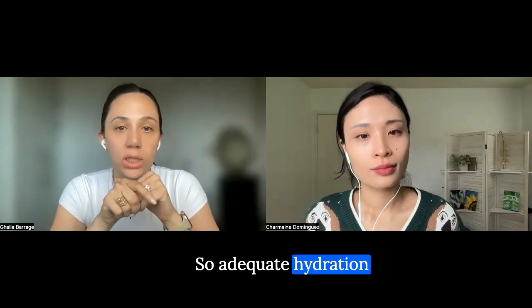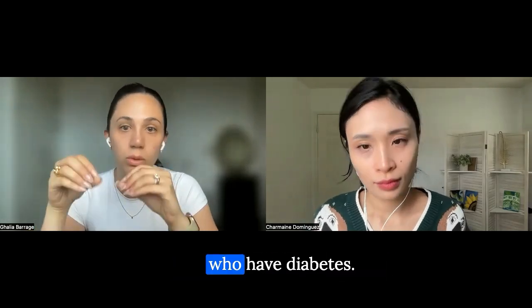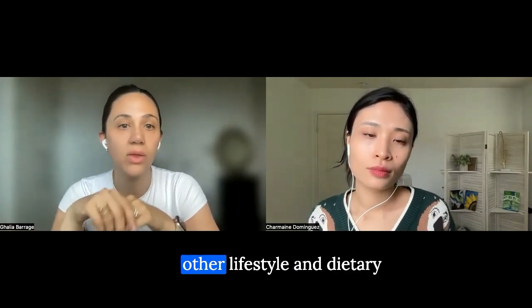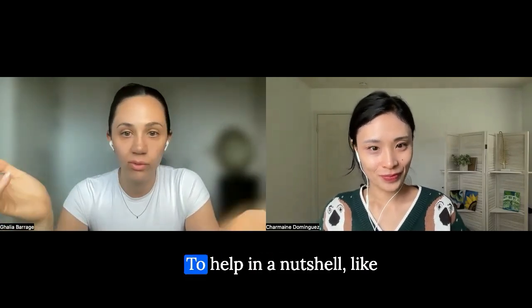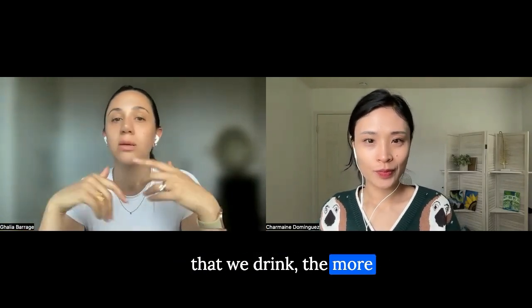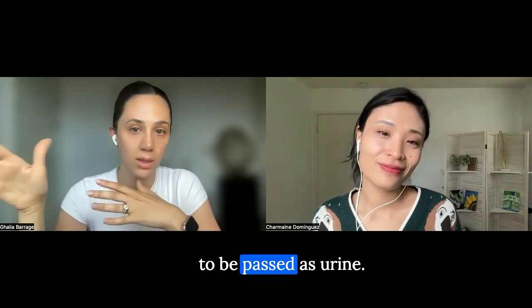Adequate hydration is a simple yet effective strategy for supporting blood glucose management, particularly for individuals who have diabetes. It is important to combine proper hydration with other lifestyle and dietary measures for optimal diabetes control. The more water that we drink, the more we can effectively dilute the glucose in our system and create the opportunity for that glucose to be passed as urine.